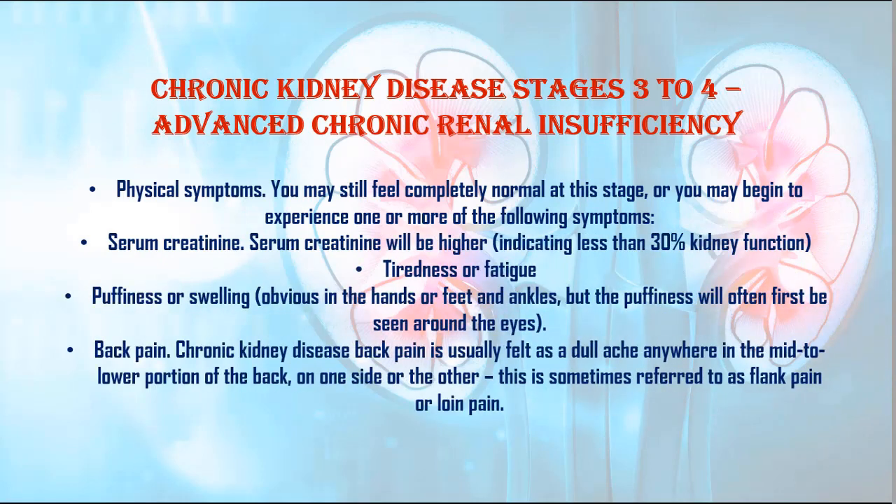1. Physical symptoms: You may still feel completely normal at this stage, or you may begin to experience one or more of the following symptoms. 2. Serum creatinine will be higher, indicating less than 30% kidney function.